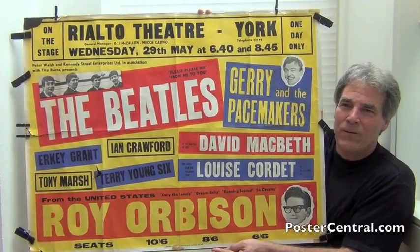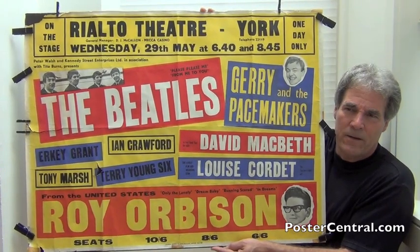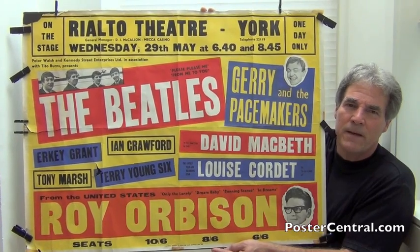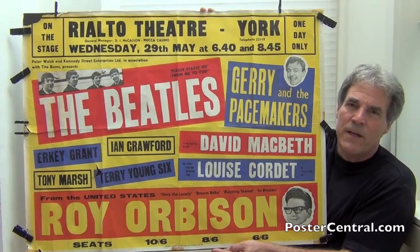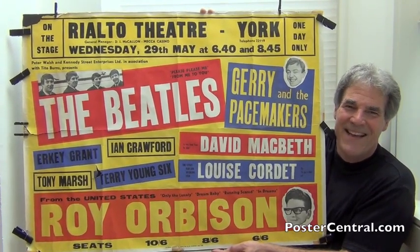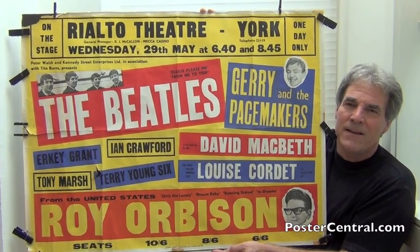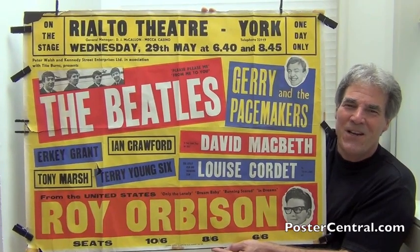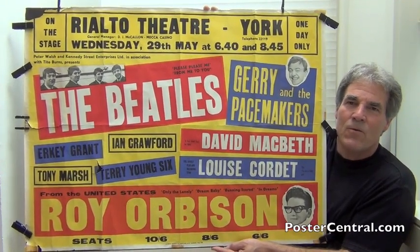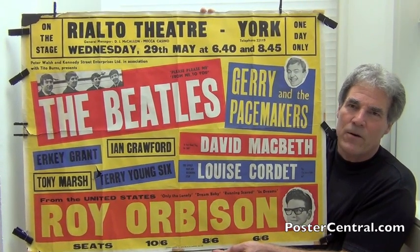Let's take on this monster from the top. As you can see right up there in the venue box — which changed from stop to stop — you've got the Rialto Theater in York, England. This was midway through the tour, which lasted a few weeks. Right under Rialto Theater, as was commonly done back then, you've got the general manager, DJ McAllen, Mecca Casino, and the theater's five-digit phone number. Wednesday the 29th of May, at 6:40 and 8:45. No year given, because this thing was printed in April and discarded — thrown away in June, most of them. In the upper left corner you've got 'On the Stage,' and the upper right corner, 'One Day Only.'